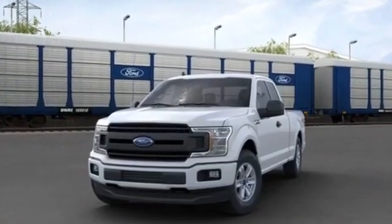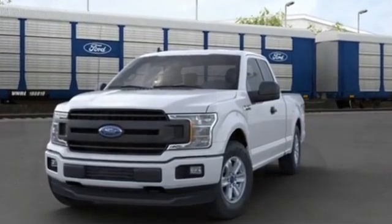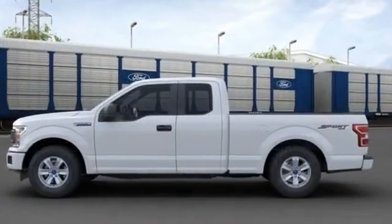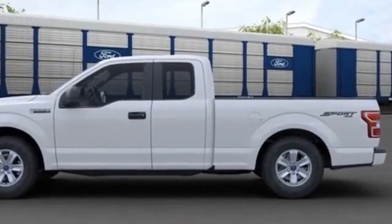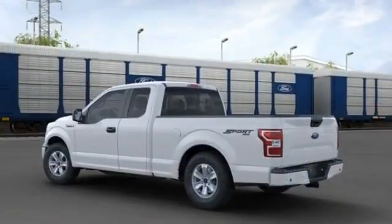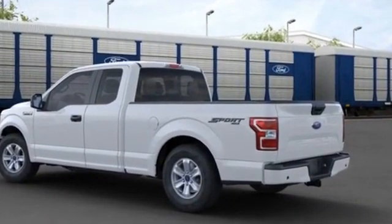2020 Ford F-150. It checks off in-demand features which offer more convenience, such as brake assist, passenger side airbag sensor, adjustable steering wheel, traction control, cruise control, variable speed intermittent wipers, and air conditioning.